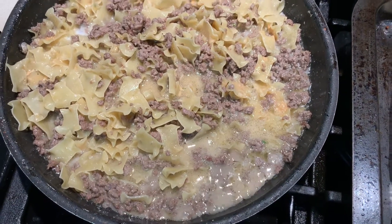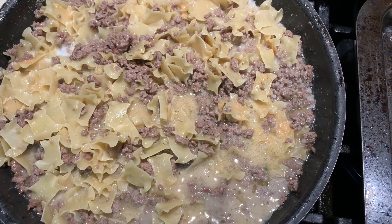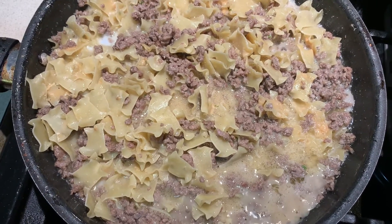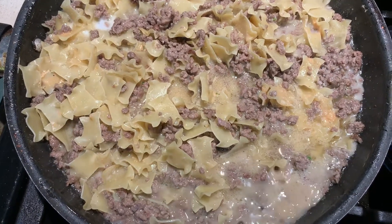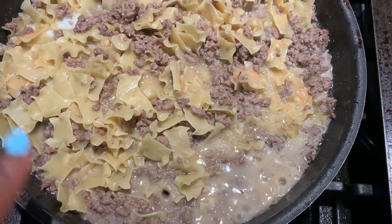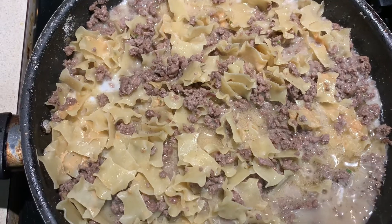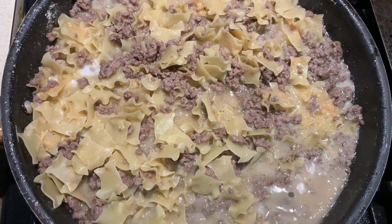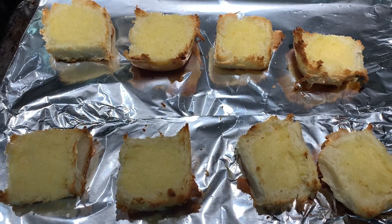I wanted to come back on and show you what the stroganoff is looking like so far. I went ahead and drained the ground beef, then added the water, the milk, the seasoning pack, and the noodles. It says to reduce the heat, cover it, and let it simmer for about 10 minutes so the noodles can soften up and cook down. I'm about to find a lid to fit this pan. Next time you see me, everything should be done.